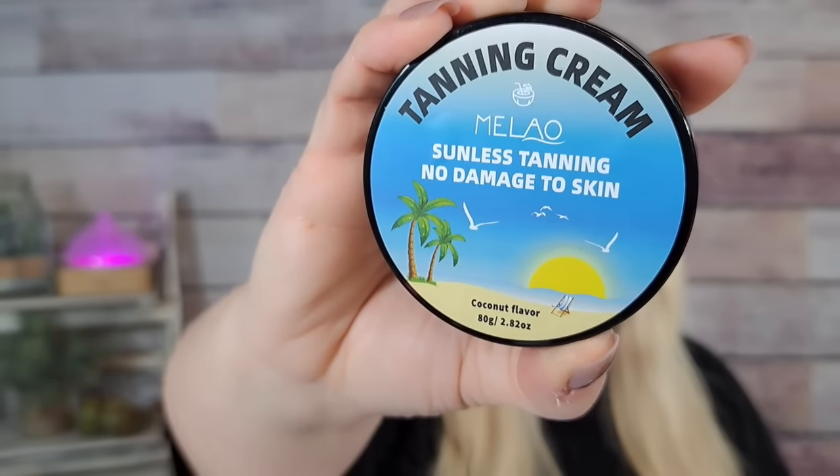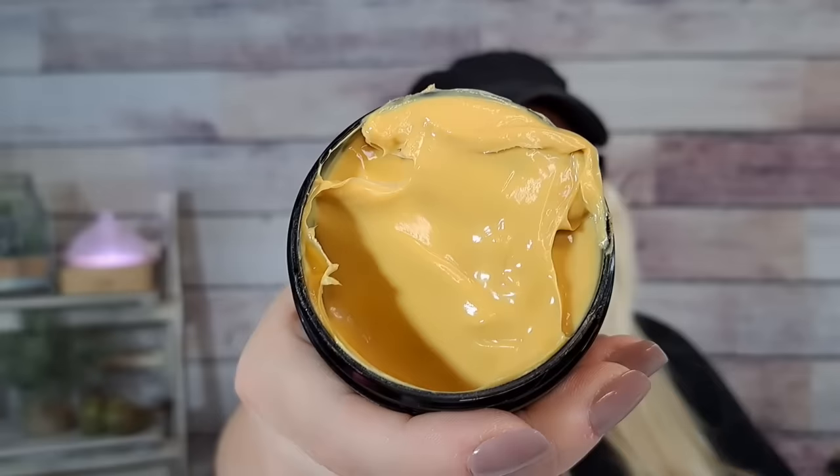It just says to apply evenly in an abundant quantity over the entire body and reapply frequently especially after swimming. At least it doesn't stink. Then I got this tanning cream — it says coconut, so I don't know if it's coconut scented, but it was $5.98. It's Melio sunless tanning, no damage to skin. It says 'coconut flavor' — like we're gonna taste it, no! Hopefully it smells coconutty, but it doesn't really smell like coconut.